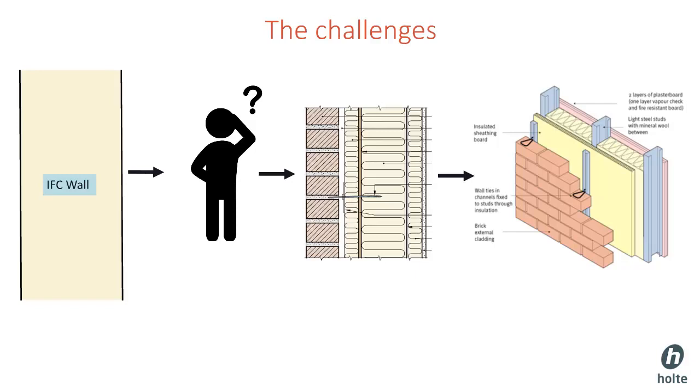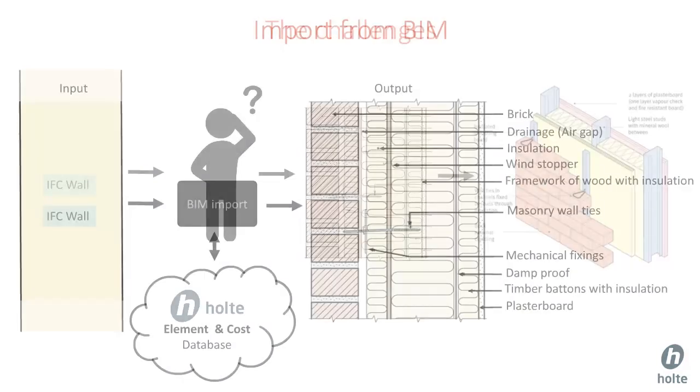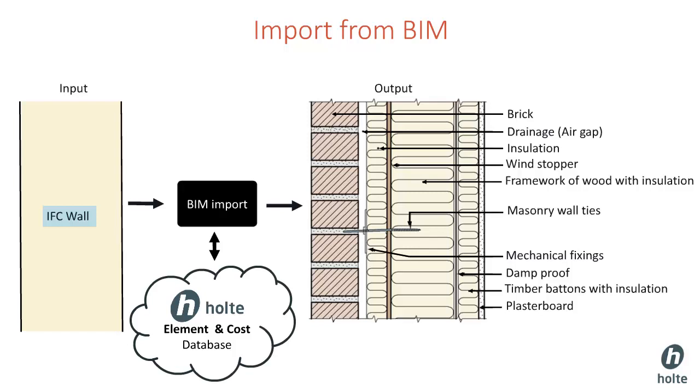We need this information to be able to cost calculate the wall, and to get from a theoretical wall to the final built wall. Holte develops and maintains a large database with all the typical walls used in Norway. When we import an IFC file, we have mapped all the walls and objects used in CAD software to the walls in our database. That way it only takes seconds from when we start the import of IFC until we have an almost complete cost calculation with both a complete list of products and all the hours it takes to build it.